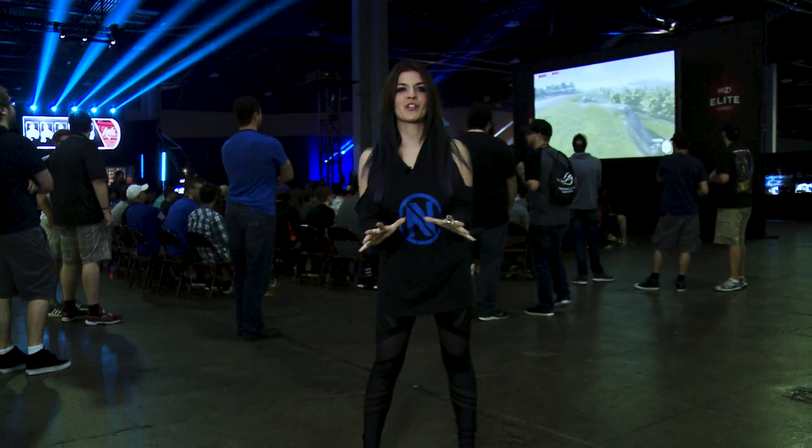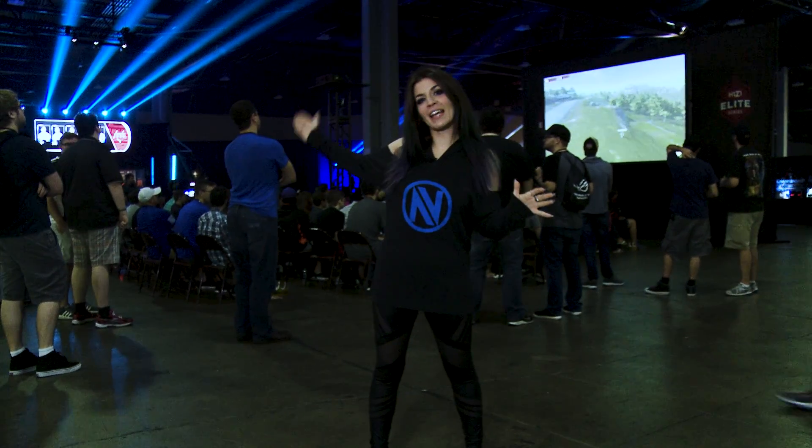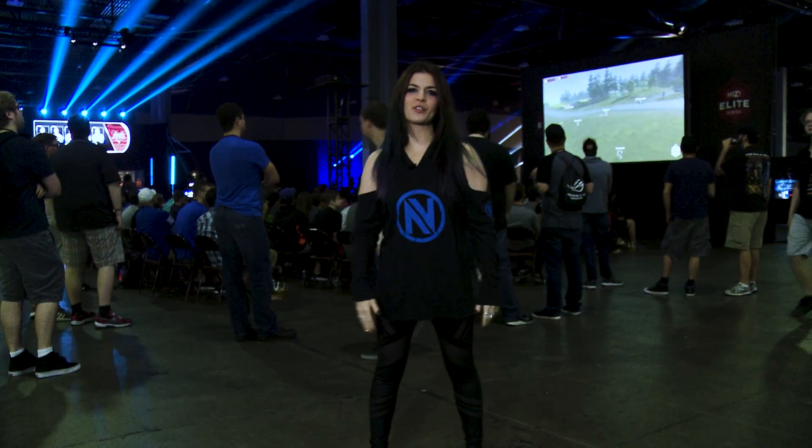Here in the heart of DreamHack we have all the different stages of the games. You have Counter-Strike right behind us, Halo on the side, and Rocket League over there. As well as a little bit of H1Z1 right behind me. We've got other booths behind too that we're going to show you soon.